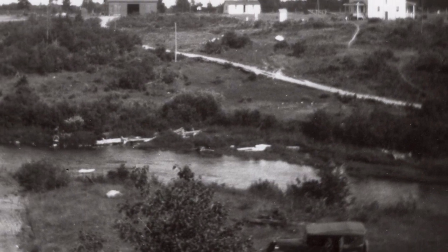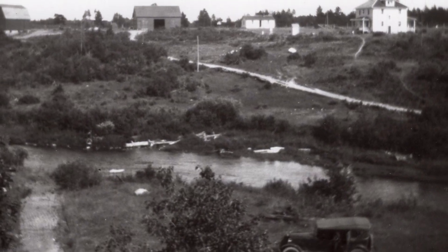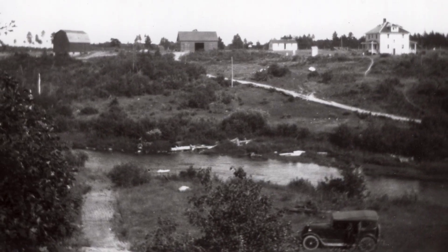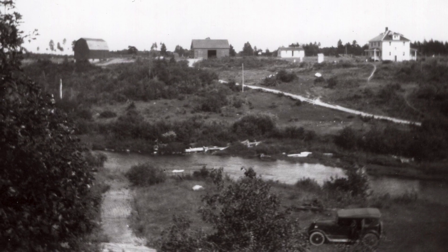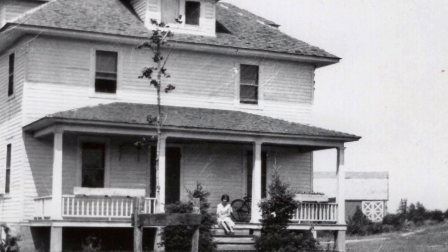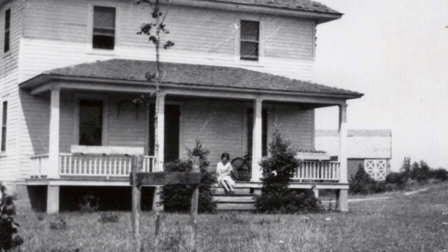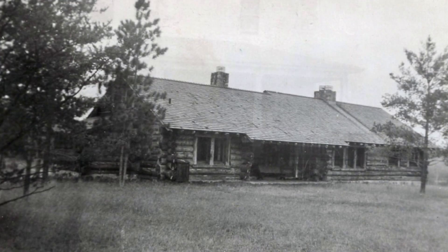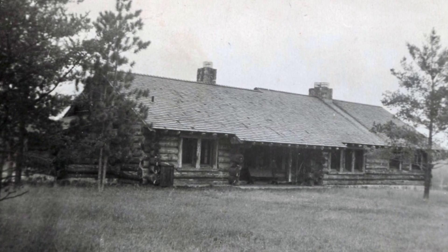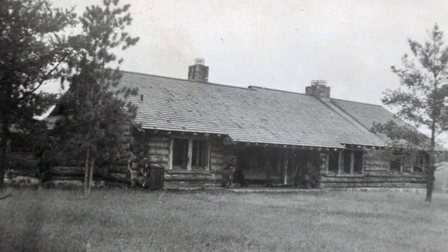This is the Pigeon River a century ago, and beyond it is the first headquarters built in 1919, a mile downstream from present headquarters. The two-story farmhouse served until 1935 when the Civilian Conservation Corps built a new headquarters residence that now serves as the Pigeon River Country Discovery Center.